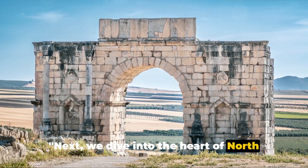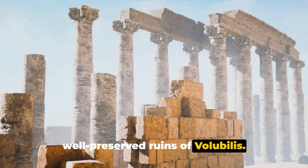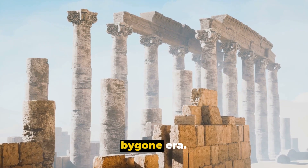Next, we dive into the heart of North Africa, Morocco, to explore the well-preserved ruins of Volubilis. Once a thriving Roman city, Volubilis is home to some magnificent remnants of a bygone era.